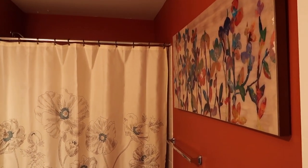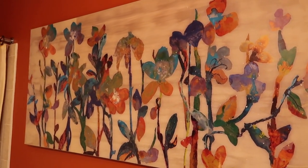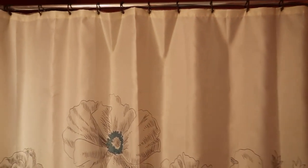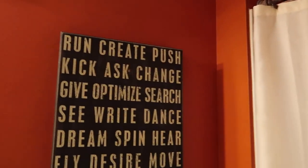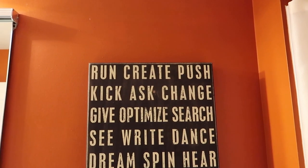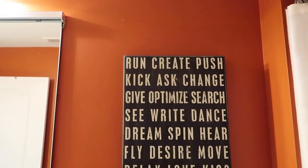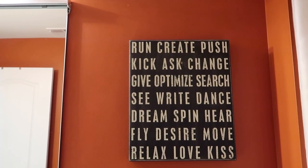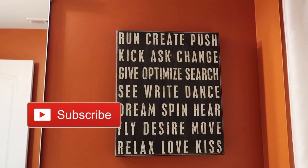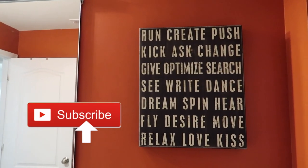So in this bathroom, it's just some generic things going on here. When I say generic, it's because I purchased this simply to go with the color scheme — the oranges and the teals and just vibrancy. And then of course this right here, I just love things that you can read that just inspire you: run, create, push, kick, ask, change, give, optimize, search, see, write, dance, dream, spin, hear, fly, desire, move, relax, love, kiss. Yes, yes, yes — this.